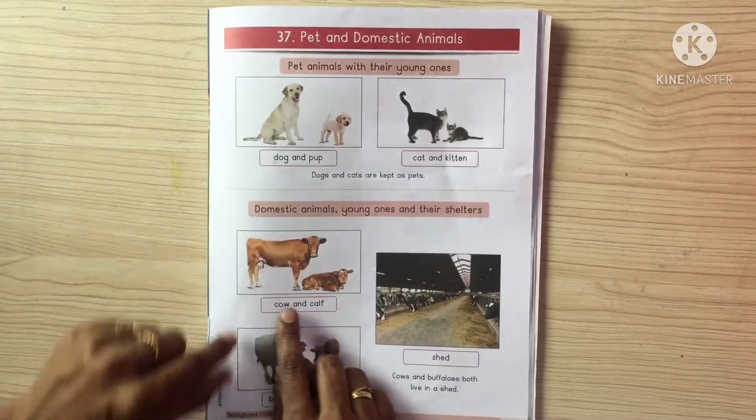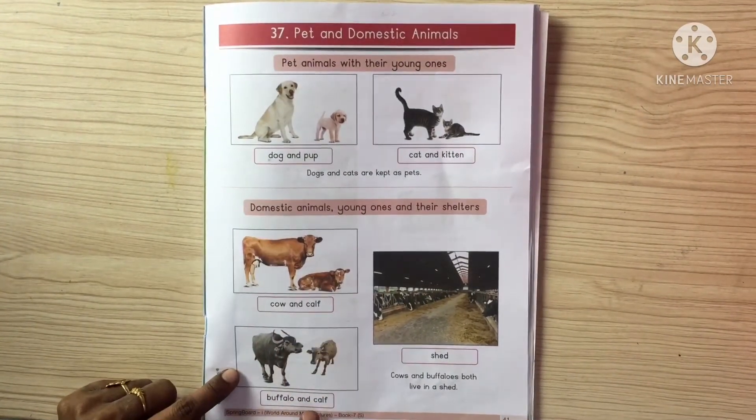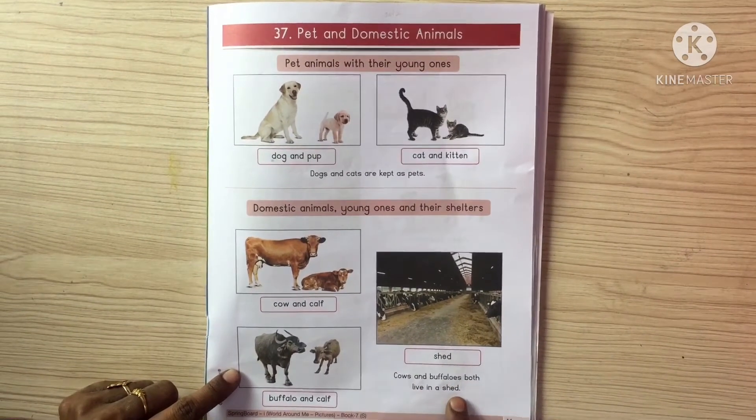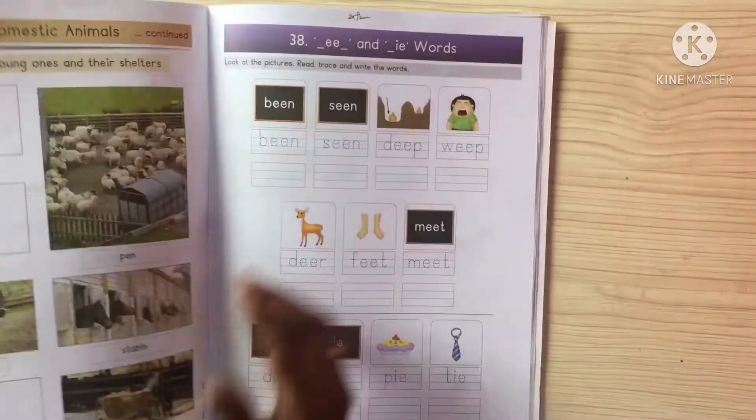Okay, once again. Cow and calf. Buffalo and calf. Shed. Cows and buffaloes both live in a shed. Now, come to page number 42.